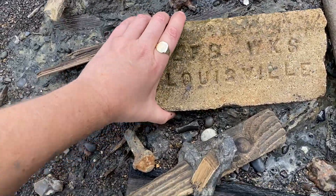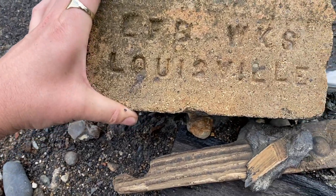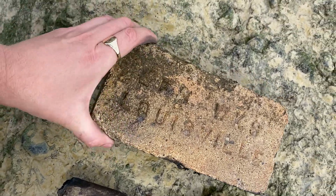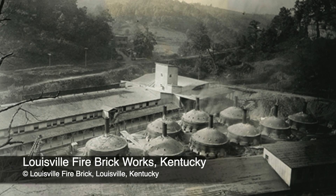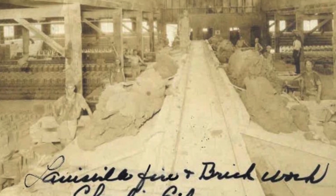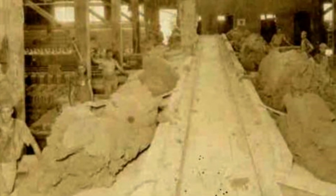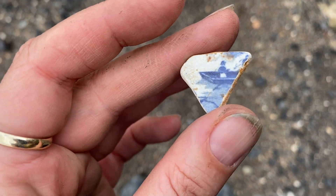And right next to it, I've got this brick and I'm going to have to take it - it's going to be an addition to my garden. LFB WKS Louisville. This is American - Louisville, Kentucky. It's a brick from Kentucky, for all my American friends out there. I'm really excited about this brick because we hardly ever find foreign bricks, especially American bricks on the foreshore. I've actually contacted the brickworks in Louisville to see if they can shed any light on what this brick may have been imported for. I've also sent this brick to David Kitching, who runs the wonderful Brocross website, to see if we can get this brick listed on their archive. Super pleased with this. And right next to it, a little person in a boat - sweet piece of willow.